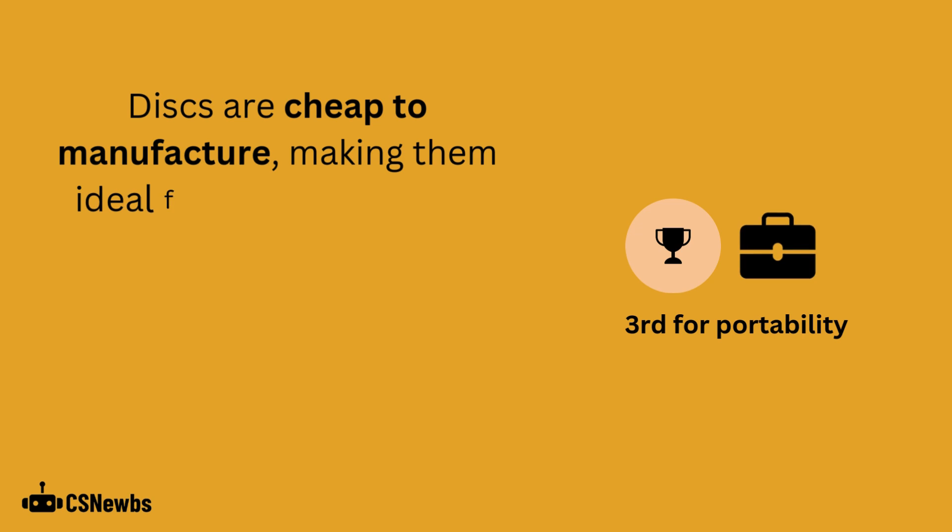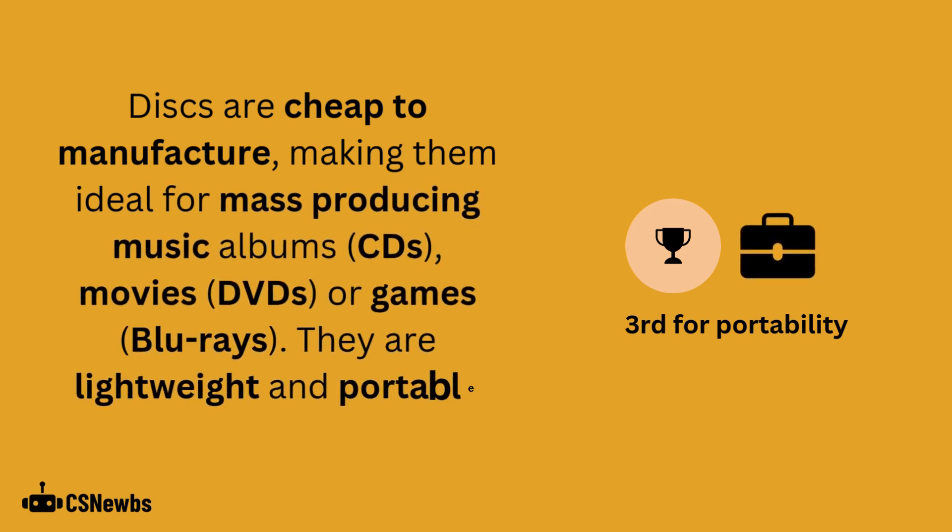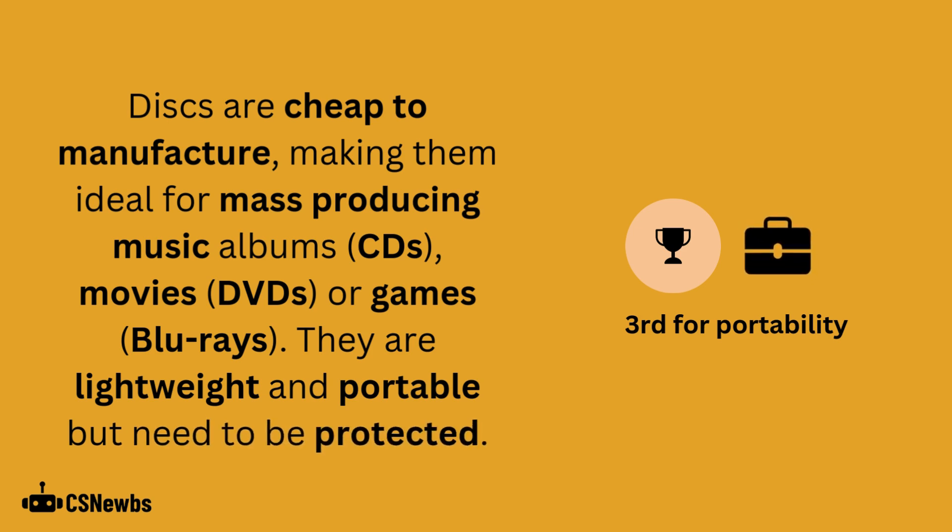Discs are cheap to manufacture, making them ideal for mass-producing music albums, movies, or games. They are lightweight and portable, but they need to be protected.